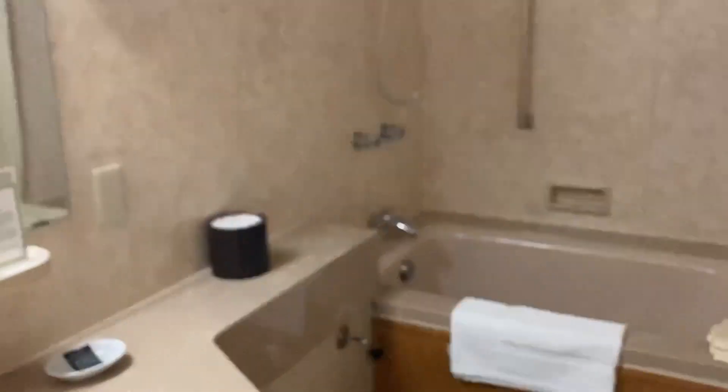This raised flooring indicates we need to change our footwear again and put on bathroom shoes.